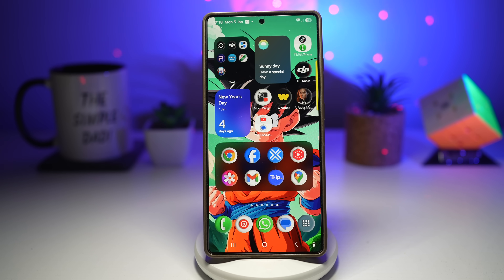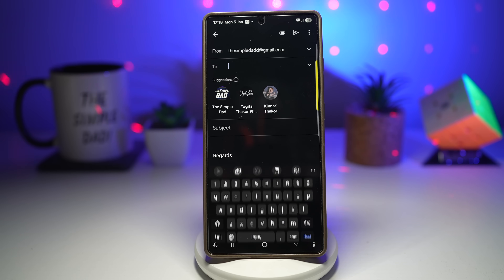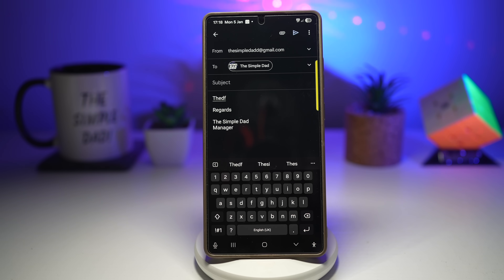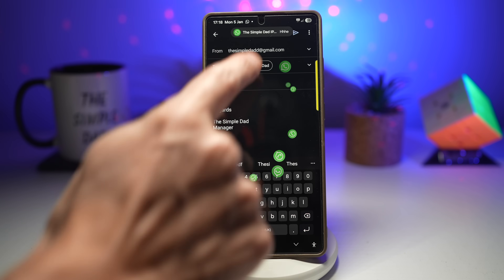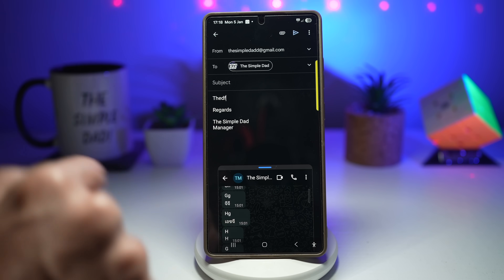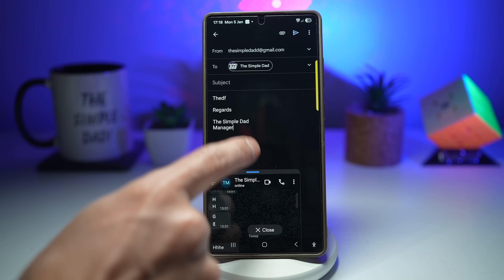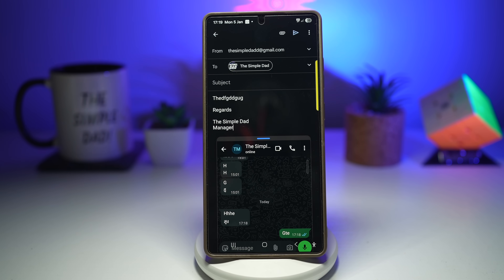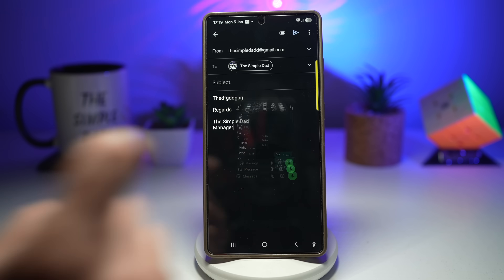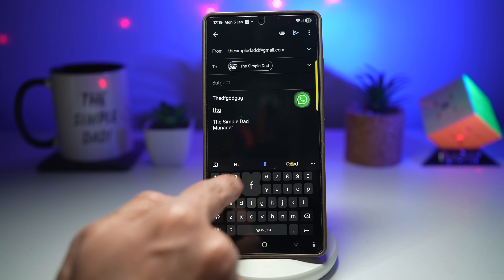Pop-up view allows apps to run in a resizable floating window. I'll open Gmail and create a new email. While typing, I get a WhatsApp message — it appears at the top, I select it and open in pop-up view. Now I can continue writing the email and also reply to the message. Then I go back to my email and continue. When I want to focus, I tap the pop-up and minimize it — it becomes a bubble icon that stays on screen.